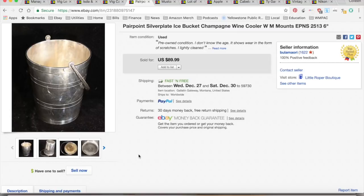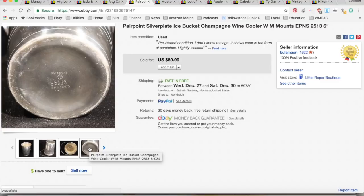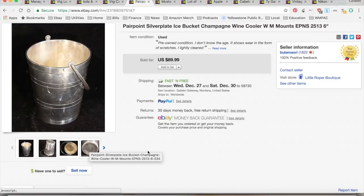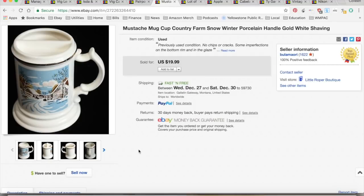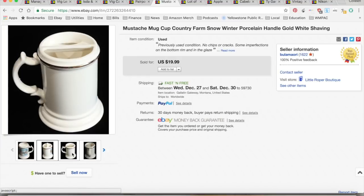The buyer said they had it in their cart but canceled. I relisted it, but it did cost me $2.91 in fees that I'm not sure I can recover, so I included that in my numbers.